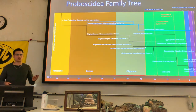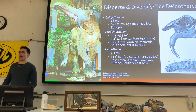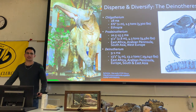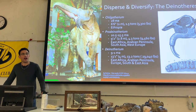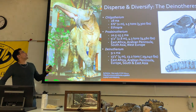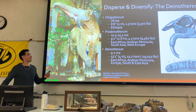The plesielephantiforms did follow this trend with the Deinotheres — a name meaning 'terrible beast.' These guys really resemble elephants from another world, like if you described what an elephant is to an alien and they drew one from memory.